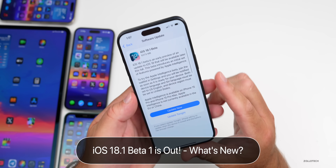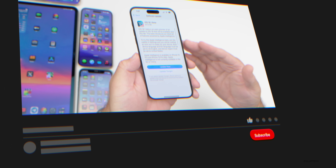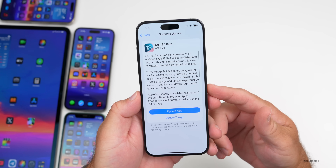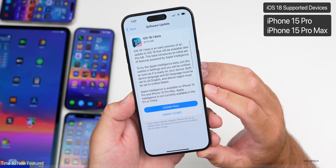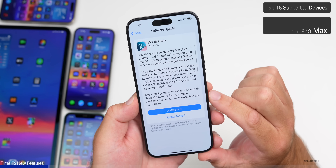Hi everyone, Aaron here for Zollotech. Today Apple released iOS 18.1 Beta 1. This update brings previews of what's coming after the public release of iOS 18 and includes Apple Intelligence. This update is only available for the iPhone 15 Pro and 15 Pro Max so far, and Apple Intelligence is not currently available in the EU or China.